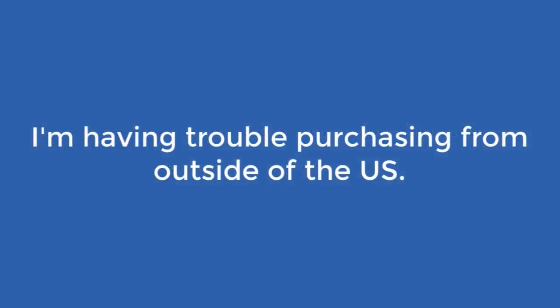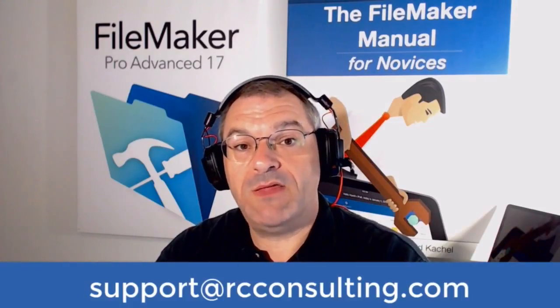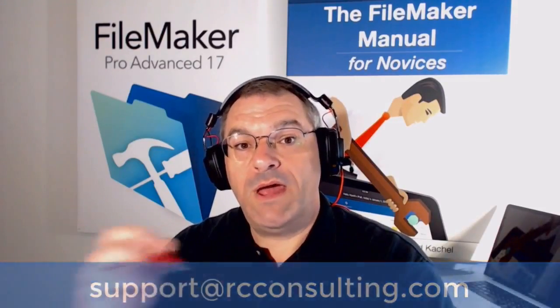If you're outside the U.S., send us an email to support at RC Consulting and we'll send you an invoice via PayPal that you can pay with a credit card. If you're within the U.S., click the link down below and we'll get you hooked up.